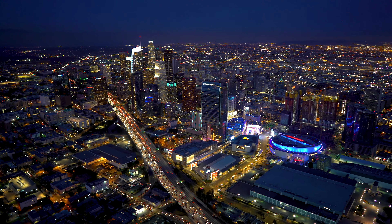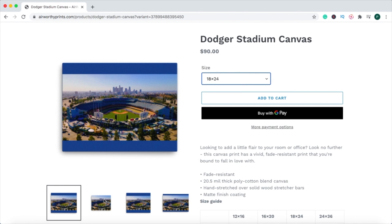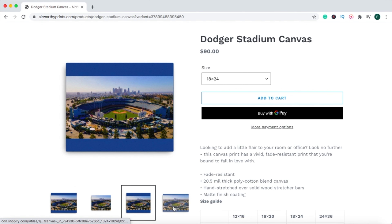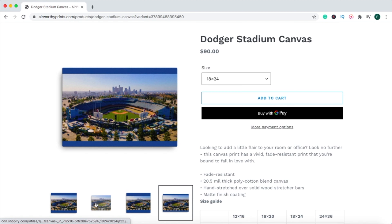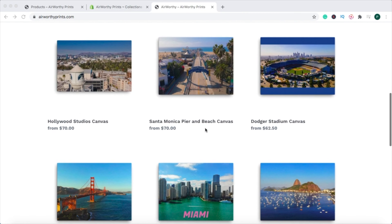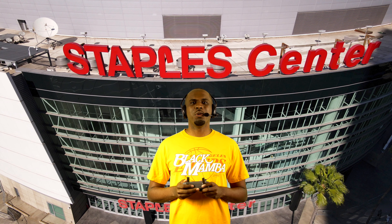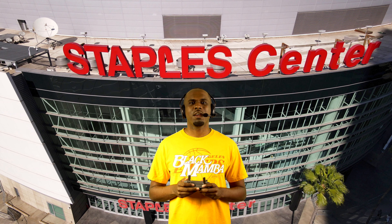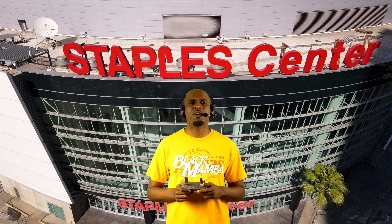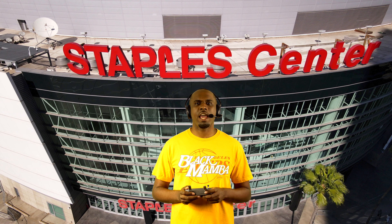If you're looking for a beautiful picture for your home, office, or home office, make sure to check out our store at www.airworthyprints.com. Free shipping and a digital print is provided on each purchase. If you enjoyed today's tour, you can tip your tour guide by hitting the like button. What were some of your favorite attractions and landmarks in downtown LA? Let us know in the comments section below. Thank you for flying with Airworthy Tours, and we look forward to seeing you on our next flight.